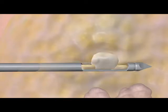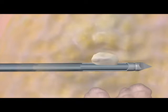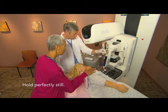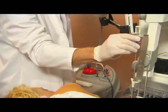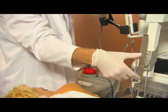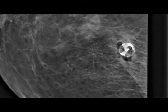They will take a few samples to make sure they have enough tissue for diagnosis. This usually takes less than a minute. Finally, the physician places a tiny marker at the spot where they took the sample. The marker will be visible in any future imaging to show exactly where this biopsy came from.